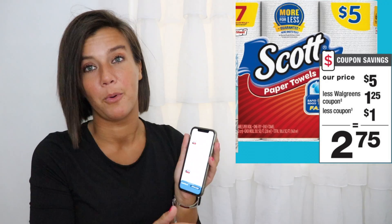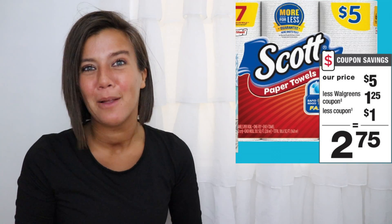So if you want to buy the paper towels and the toilet paper, you want to clip both of the coupons, and you only have to clip one of the $1.25 off one because it will automatically apply to all the Scott products you buy. After the coupons, your final price for the toilet paper and the paper towels is just $2.75 each.